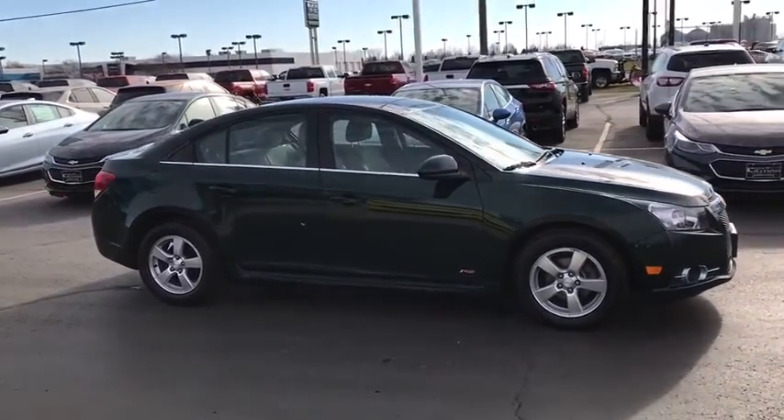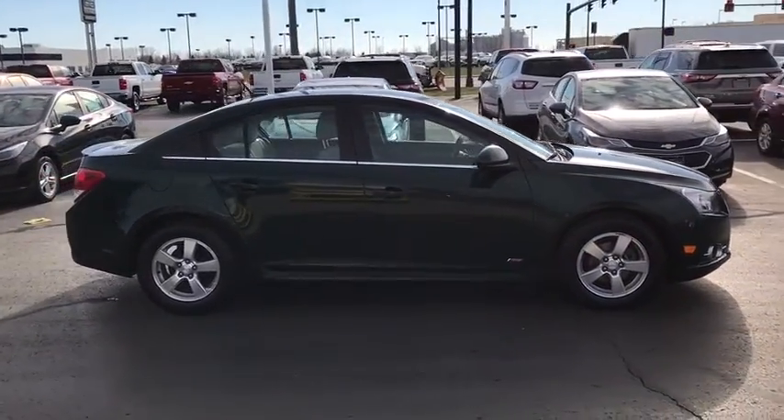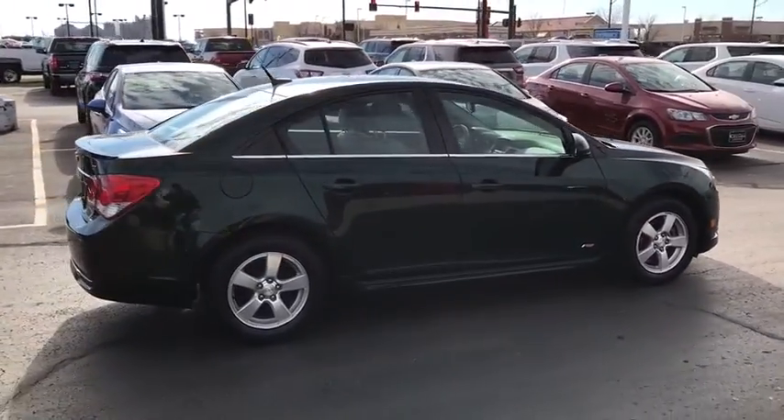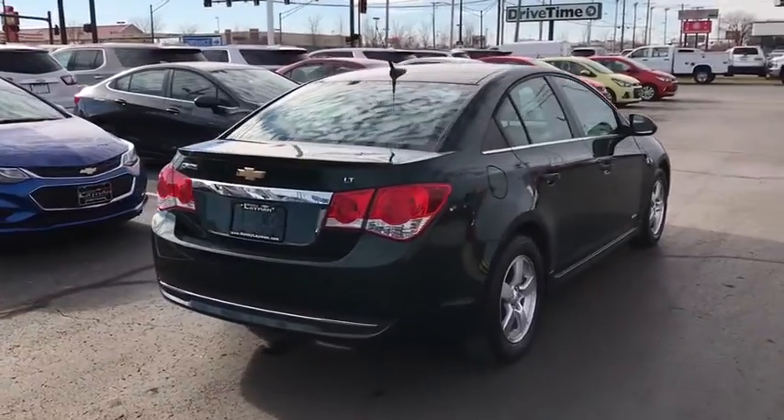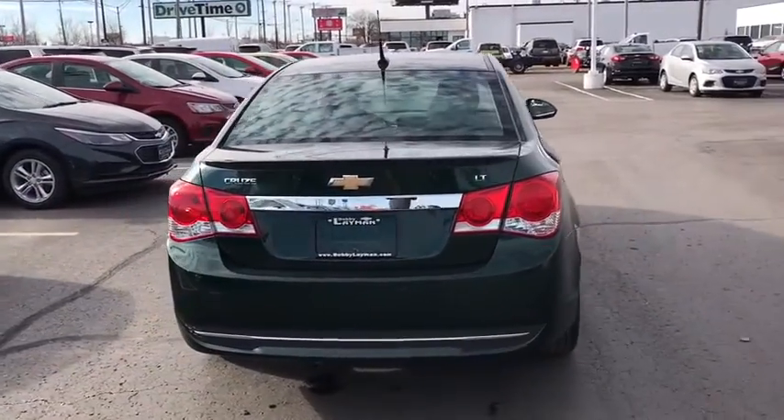Traction control. Dual airbags. Power steering. AM FM stereo with CD player and MP3 WMA capability. Security system. Compass. Rear window defroster. Electronic stability control.